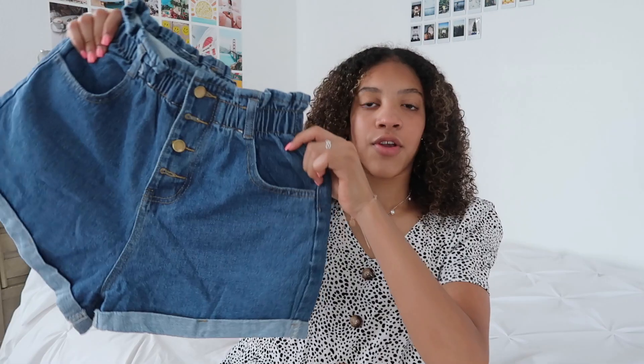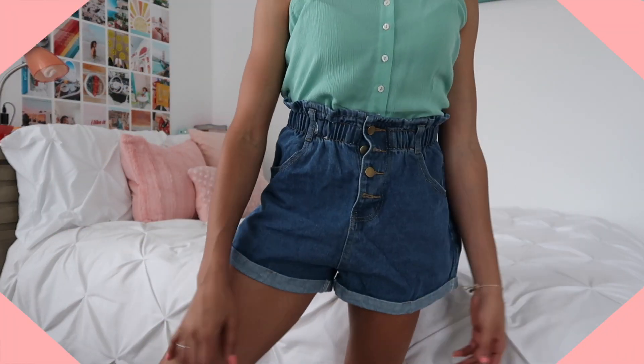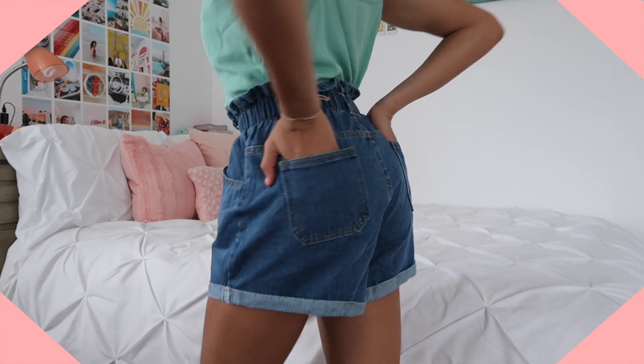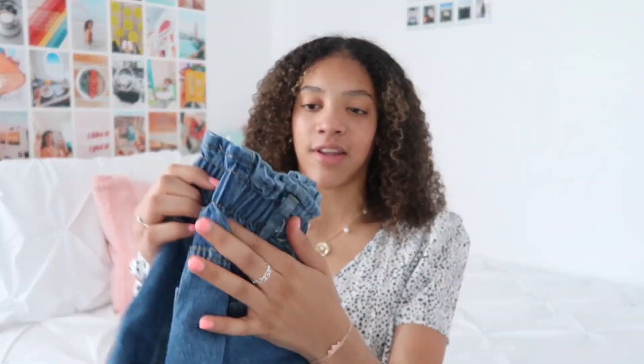I got two pairs of shorts from Shein. The first is a paper bag style, and I'm extremely pleased with the quality especially for Shein. I'd highly recommend their shorts. These are a little different from my Princess Polly pair — they're darker, a bit longer, and have more buttons in the middle. I love the ruffle top on paper bag shorts for the shape, and they have actual pockets in the back. Really in love with these.